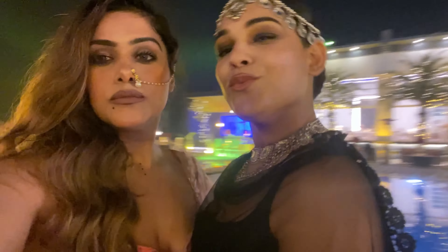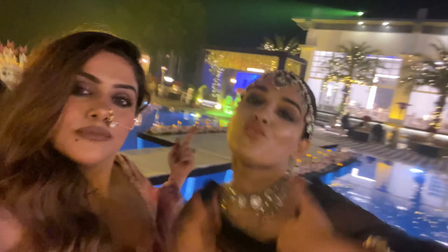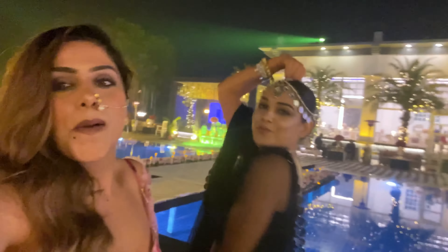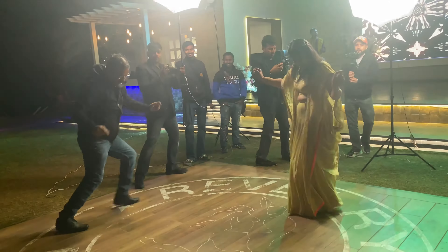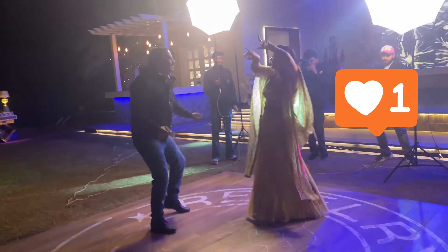The wedding venue is all prepped and looking so pretty! I love the way the decor has been done. That's the stage — people are enjoying, dancing, having fun, lots of great moments and good food. That's Divya and we are having quite a lot of fun!